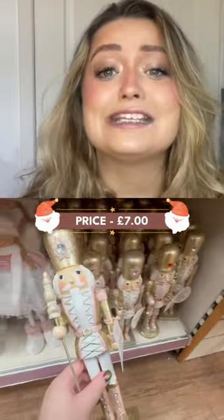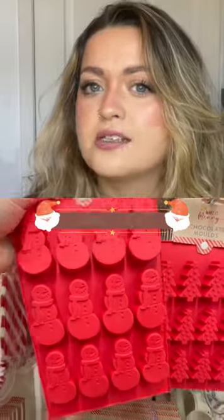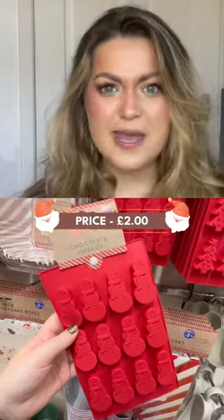This white and gold nutcracker is so cute and definitely brings all of the Christmas vibes. And the silicone chocolate moulds — I love baking Christmas treats but I've never made chocolates before.